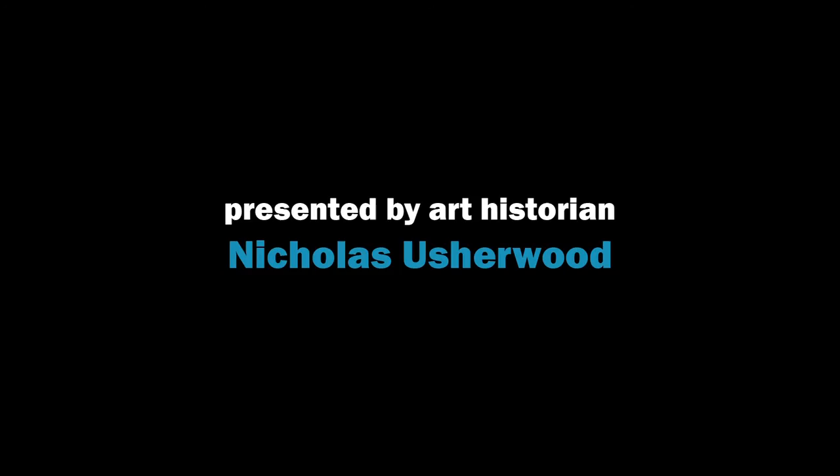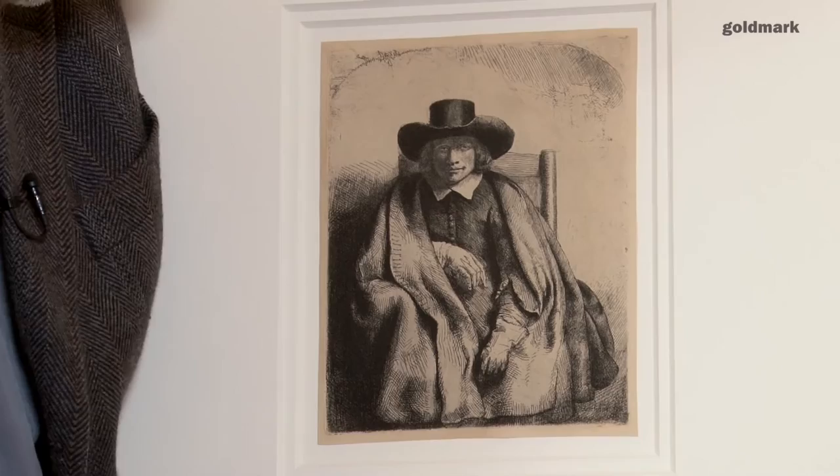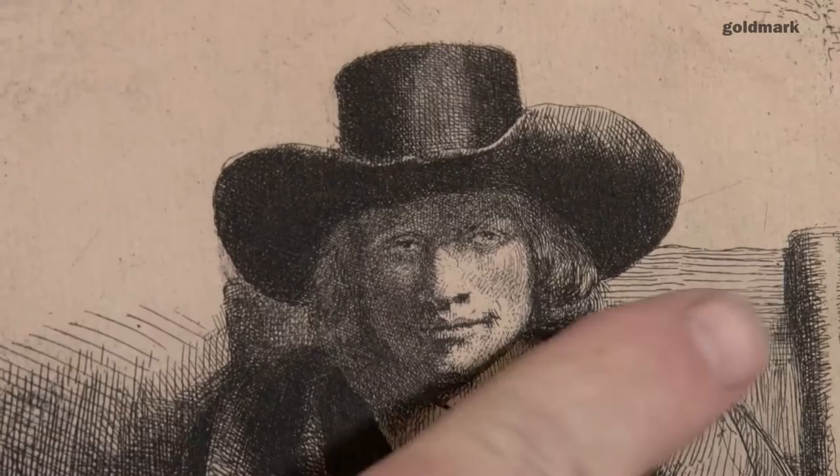This rather formidable looking gentleman is Clement de Jong — it's a print from the 1650s. De Jong was a friend of Rembrandt's and a dealer in prints. He is actually the person who acquired Rembrandt's plates after he died. We wouldn't have the prints we have today without this man, so in that way it's quite a nice story.